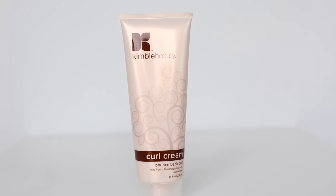The Kimbell Beauty Curl Cream Bounce Back Curl. This is Kim Kimbell's line of products. She's done Beyoncé's hair, which means if I try this, I will be Beyoncé. Duh.